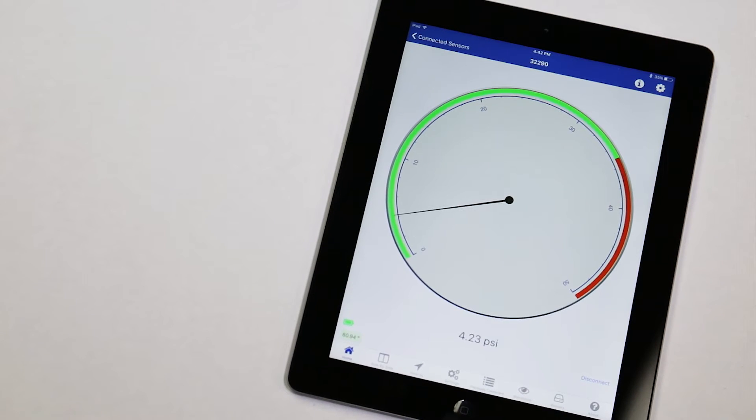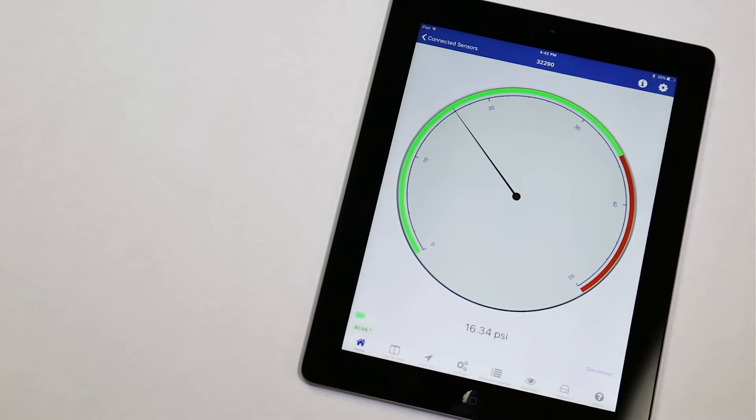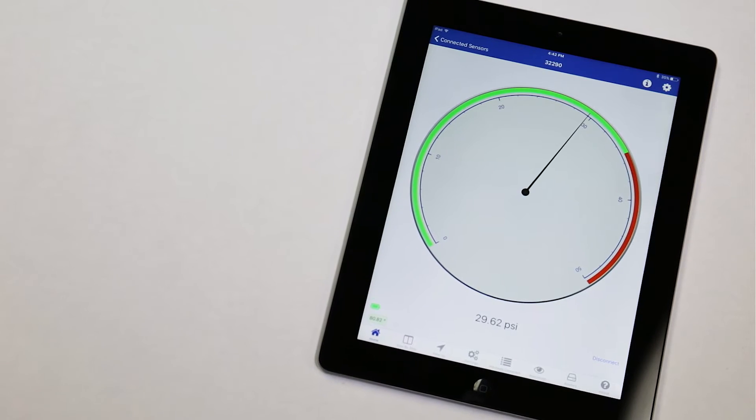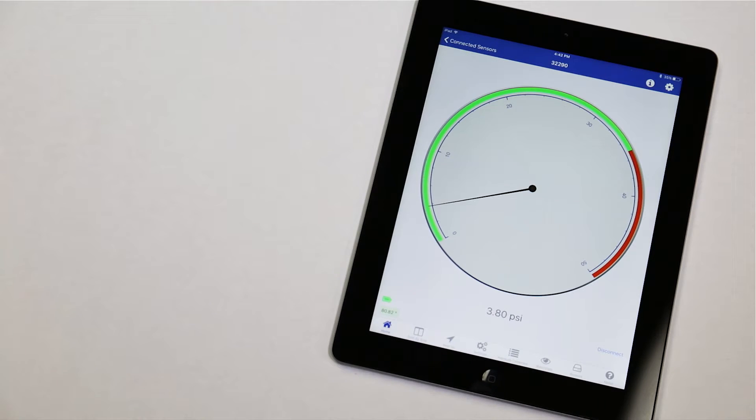Using the TDWLB Bluetooth wireless pressure transducer allows the user to view both pressure and temperature either locally on their smart device, or remotely anywhere an internet connection is available, 24 hours a day, seven days a week.